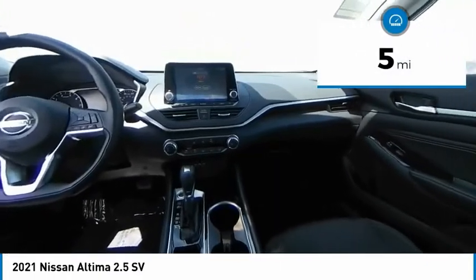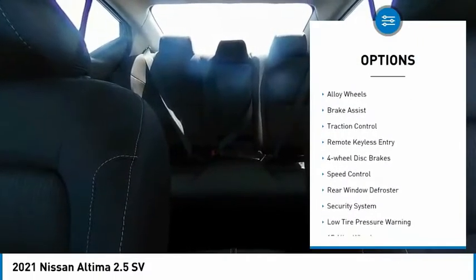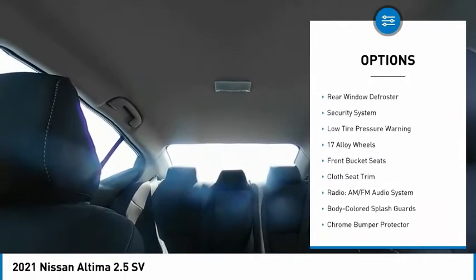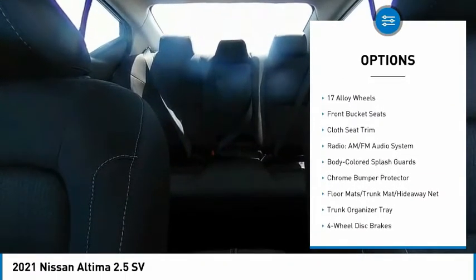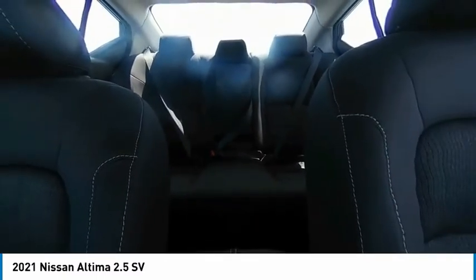This vehicle has less than 100 miles. Here are some of this vehicle's great options: electronic stability control, alloy wheels, brake assist, traction control, remote keyless entry, four-wheel disc brakes, speed control, rear window defroster, security system, and low tire pressure warning.